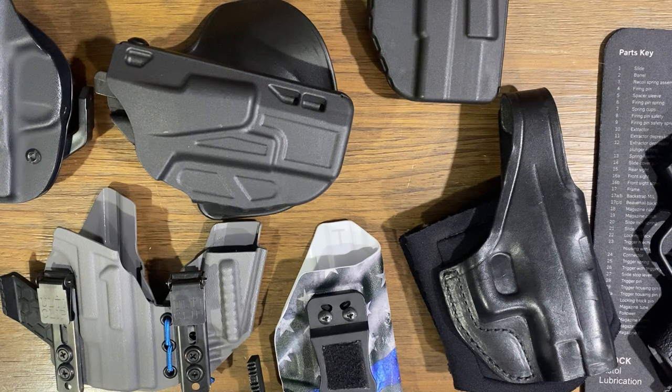Everybody is different — it's like a pair of running shoes if you're a runner. Everybody's body is a little bit different, depending on how slim or chubby or obese you are. That's going to determine some carry options for you, how flexible you are. I've had some holsters in the past where my shoulders aren't very flexible, and it keeps me from carrying at the 4 o'clock. I know people who love that, but I can't — my shoulders just aren't flexible enough. I've had some injuries and I'm a little bit older.